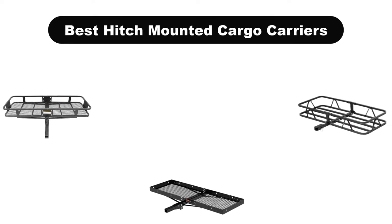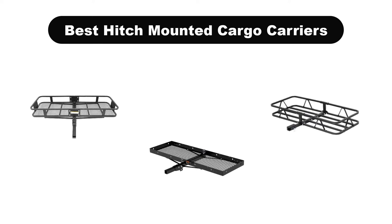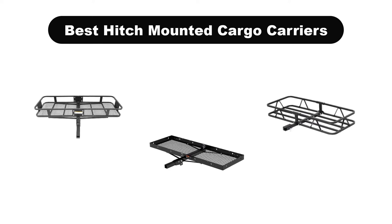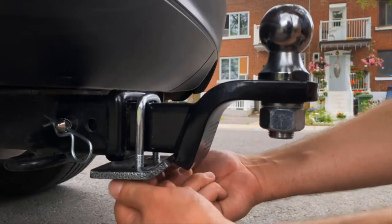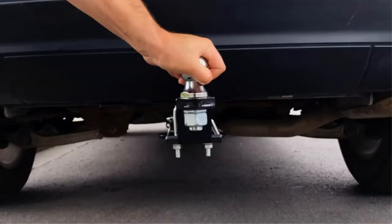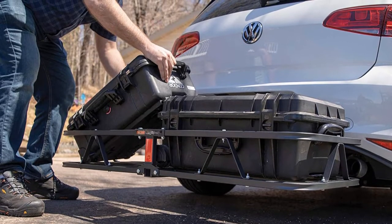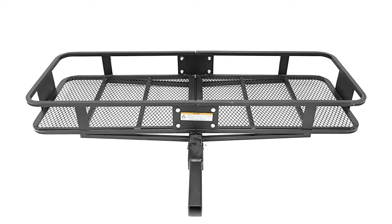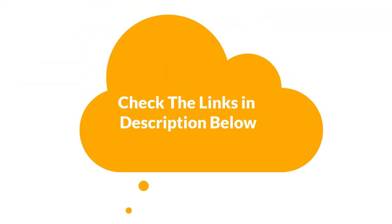Hello viewers. Today, we are covering the 5 best hitch-mounted cargo carriers on the market, which are the best for you considering some unavoidable factors that you might miss out without watching this video. Here, we are going to give you an impartial review to find the best from a plenty of irrelevant products. If you want more information and updated pricing of the products mentioned in the video, be sure to check the links in the description below. So, let's get started.